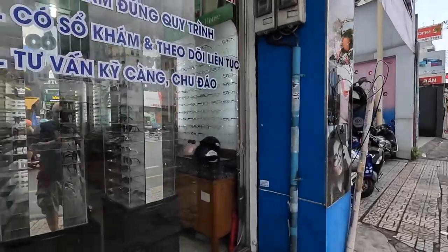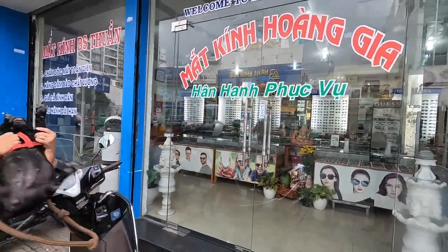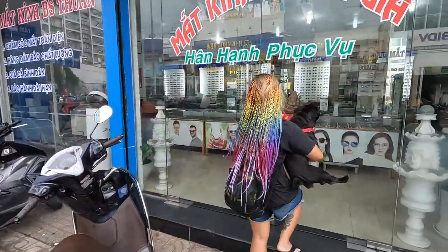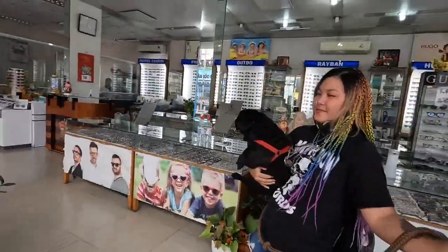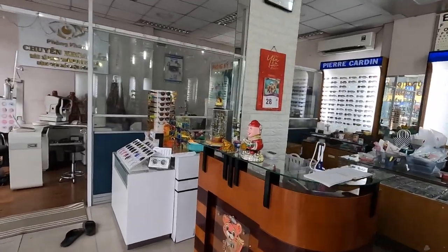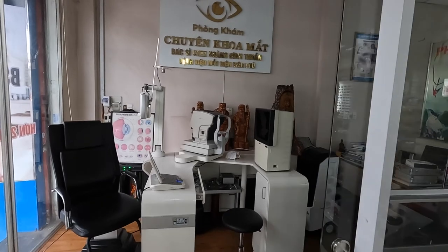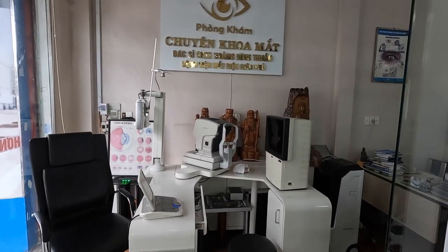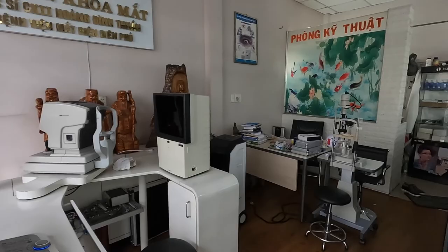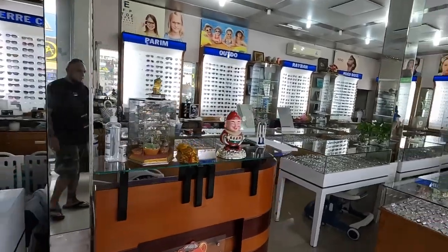I'll show you the inside — they have the same equipment as the US as far as testing. You put your chin in the thing, blah blah blah. Actually a little higher technology than some of the places I've been in Hawaii recently.